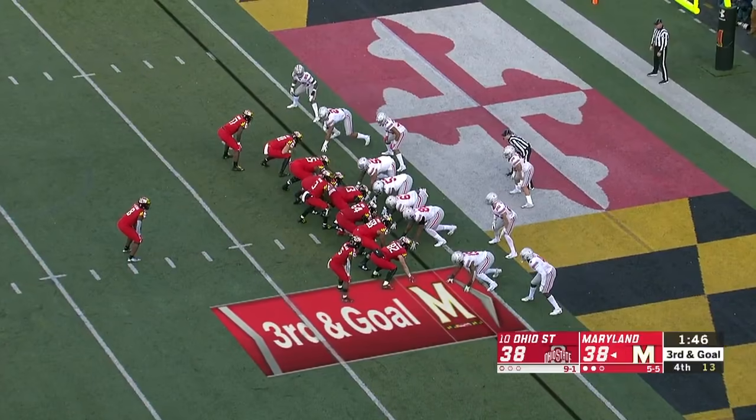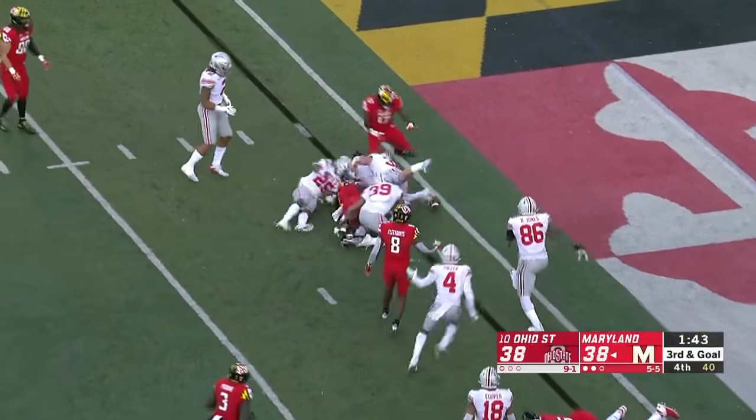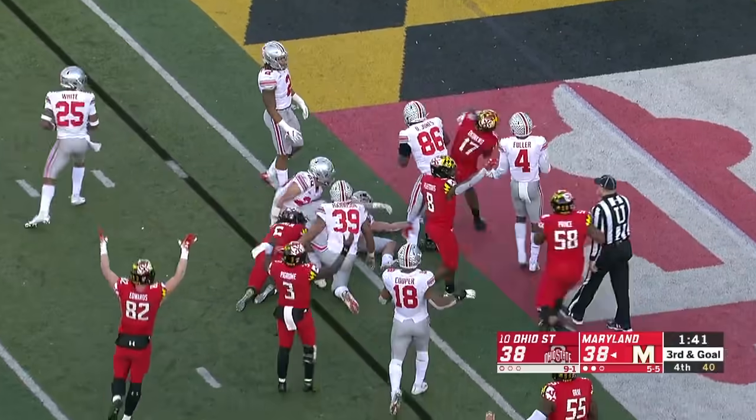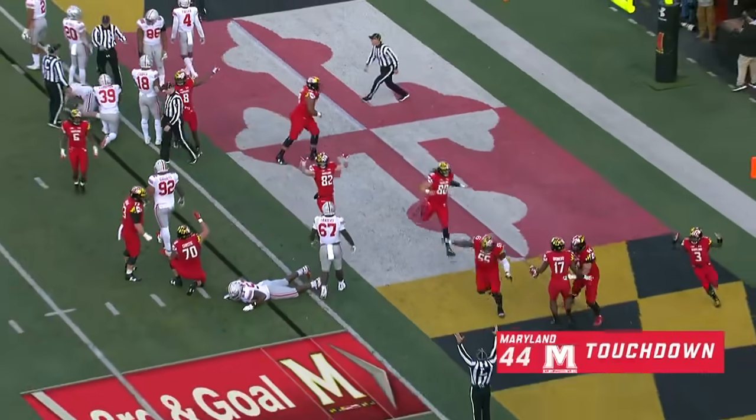Third and goal on the one-yard line. Pegram hands it off to McFarlane, and he breaks a tackle. On the second effort, he gets in. Touchdown. The ball came out.